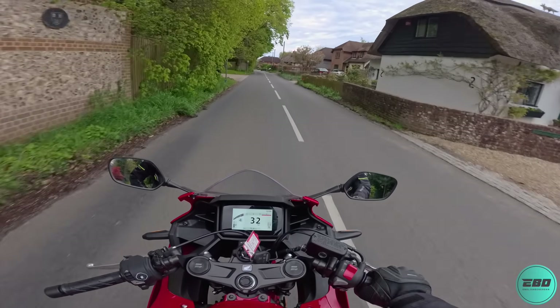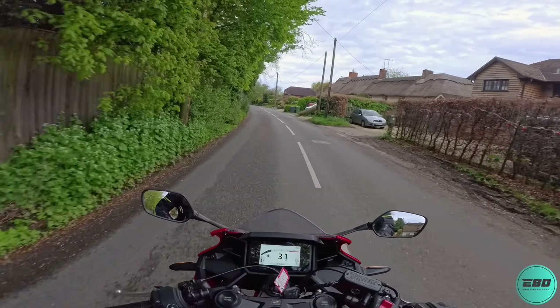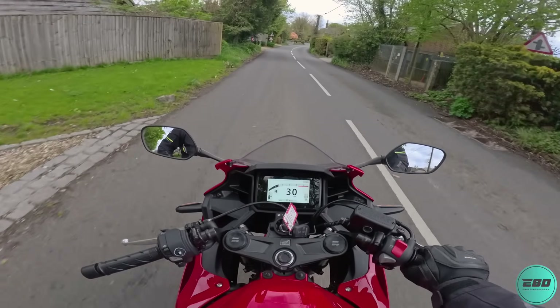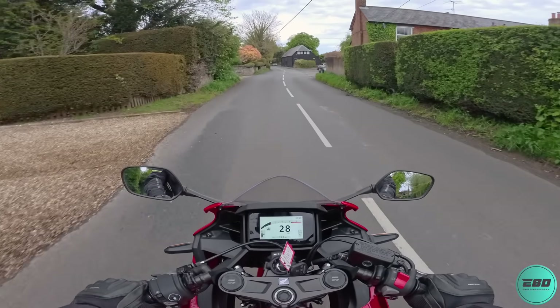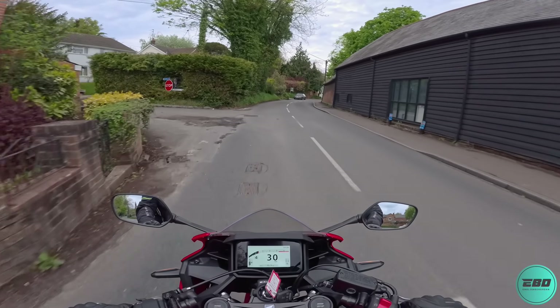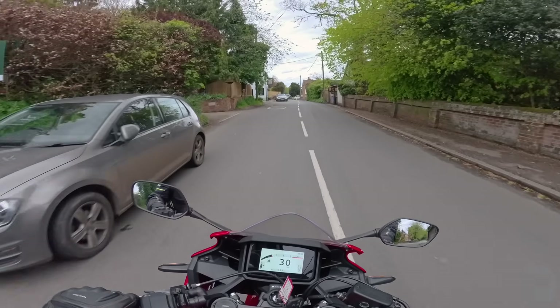I think that will just about cover this video while I poodle through this lovely little quaint village with thatched houses. All that's left for me to say is thank you very much for watching. If you do go out today, ride safely but remember to have fun — otherwise what's the point? Until next time, take care and peace.